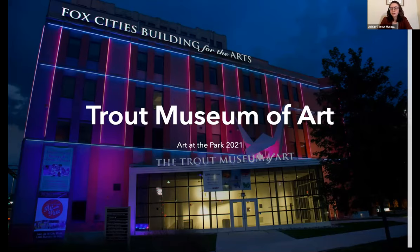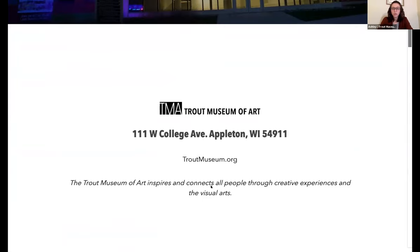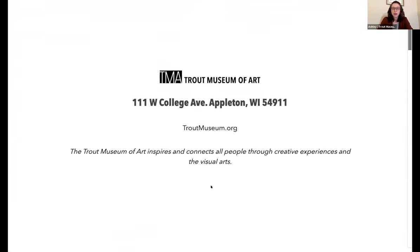We do everything from art exhibitions to art education and events, and we'll be covering mostly events tonight. If you're ever looking for anything about us, you can find us on our profile on Volunteer Fox Cities, or you can visit troutmuseum.org. You can find everything we're doing there — from volunteer opportunities to current exhibits if you want to come visit us.